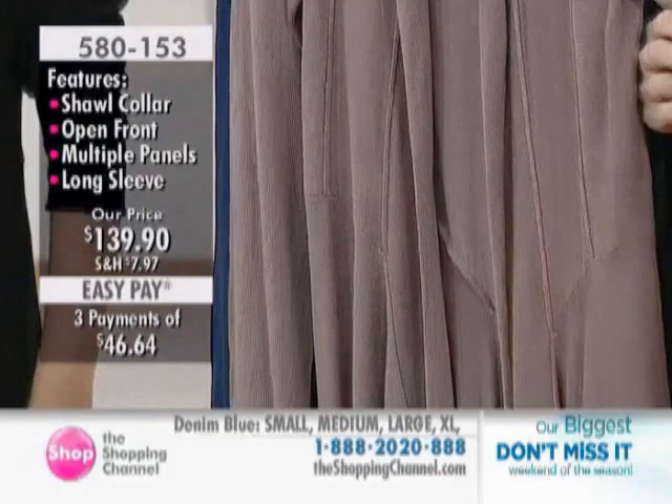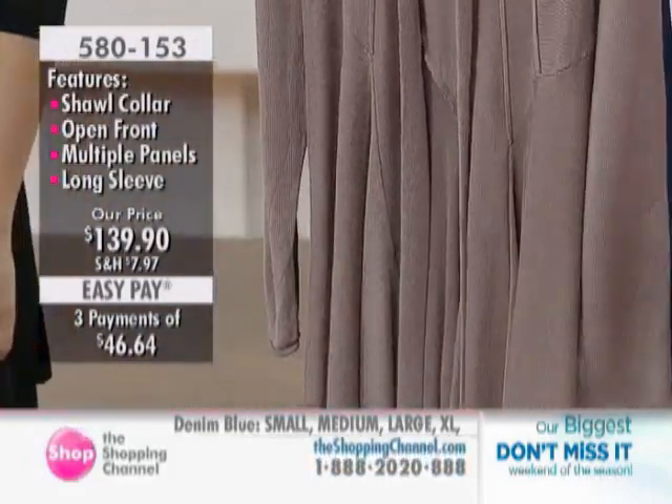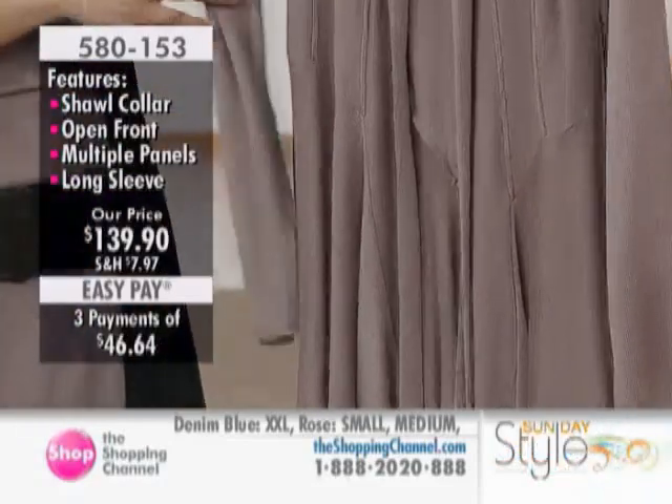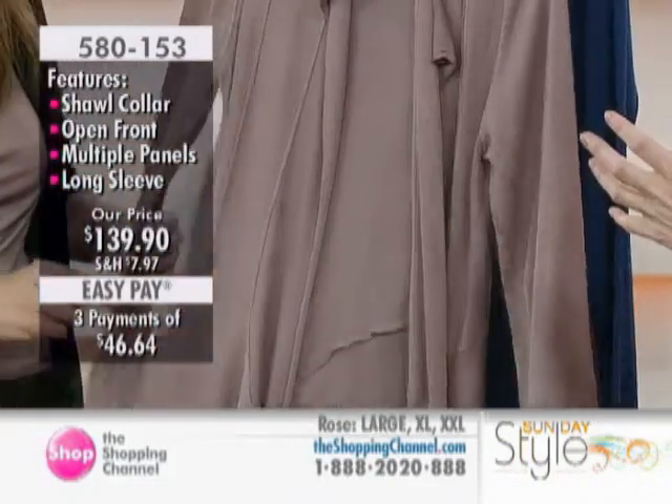So we have the two colors right here — this is the rose, and the one Shona has been wearing is that denim blue. We have sizes small through to extra extra large. This is a quintessential Vivian Hsu piece.